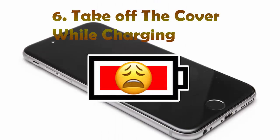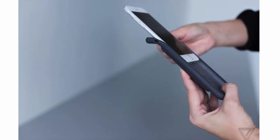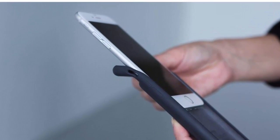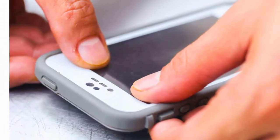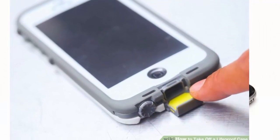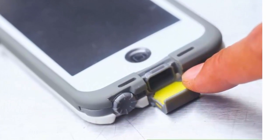Number 6: Take off the cover while charging. This also helps resolve the iPhone charging slowly issue. The case makes the iPhone heat up quickly, which has a negative impact on battery life. To ensure good battery health and lifespan, charge the device in a dry, cool place. Take these measures to get rid of iPhone charging slowly problems.